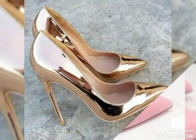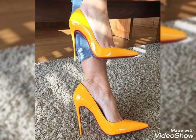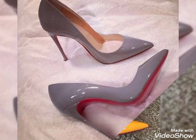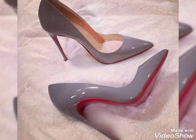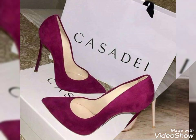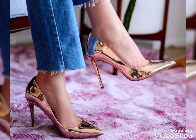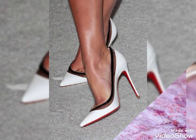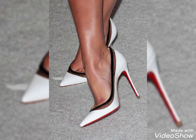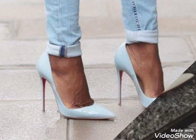Hello friends, how are you? I hope you guys will be in the best condition of health and doing well. Today's video is about pointy toe high heels pumps designs. Please watch this video till the end — by watching till the end you will get more amazing and beautiful ideas about women's latest fashion trends.